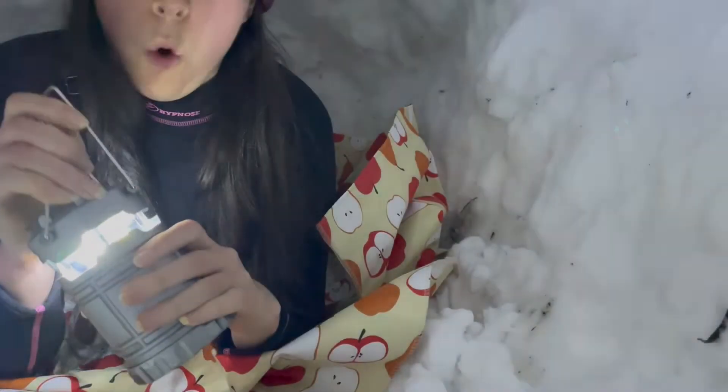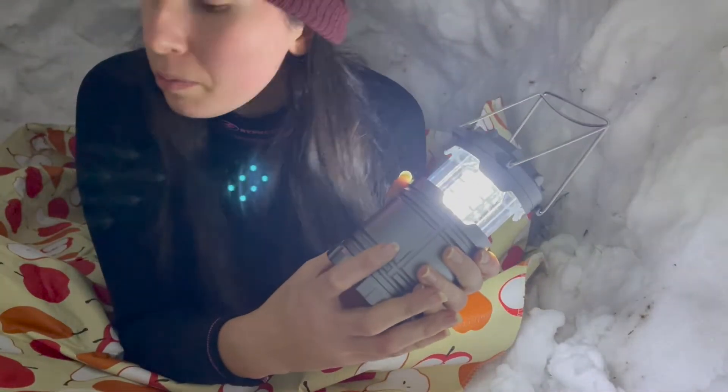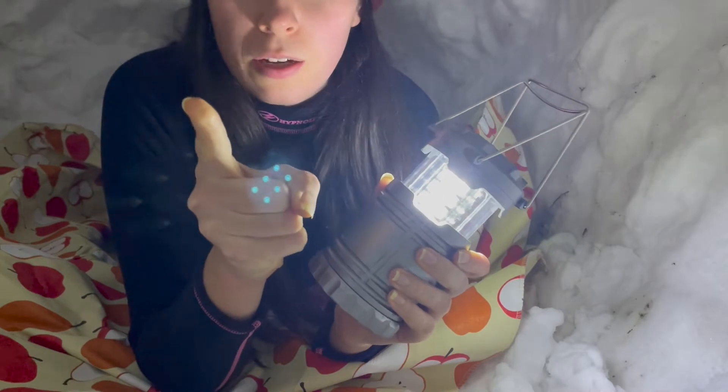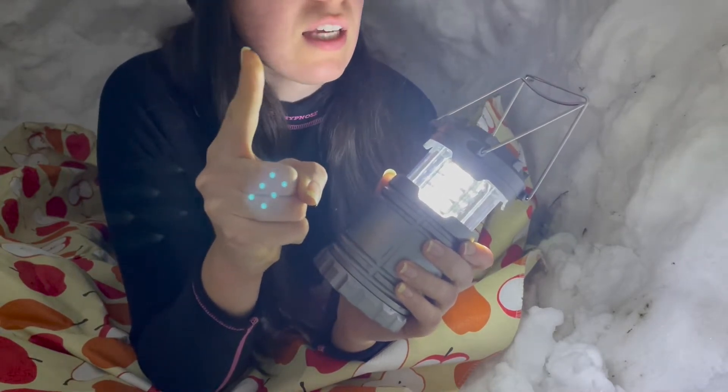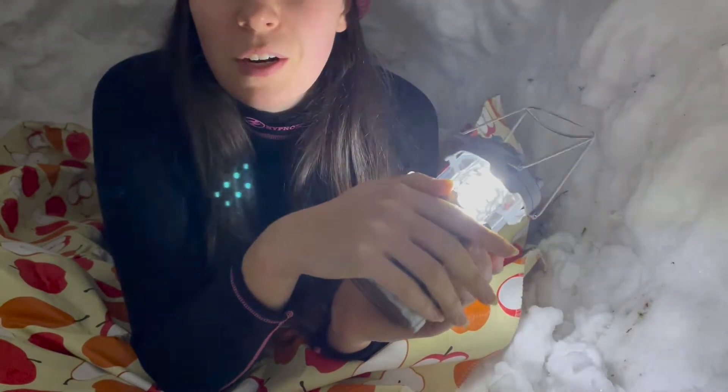I've never slept out in the backyard before, so this is going to be a new experience. The concerning thing is that the temperature is dropping overnight — it's gonna get cold. Welcome to my new bedroom! The good thing about it being colder tonight is that it shouldn't melt on top of me, which was one of my worries.